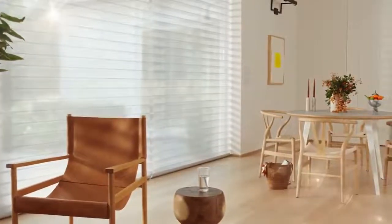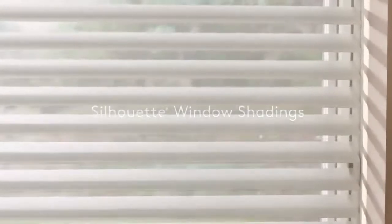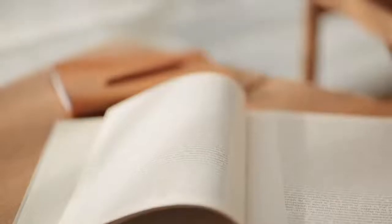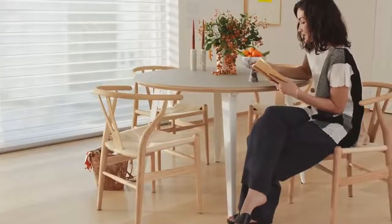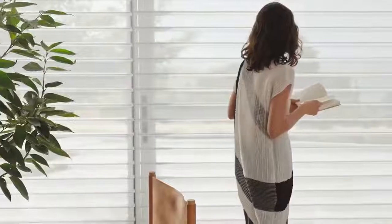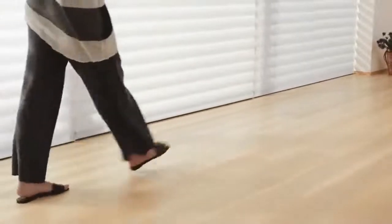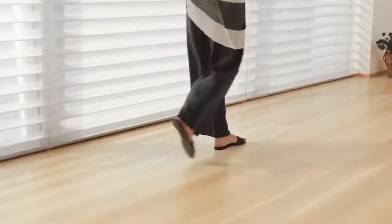Light is what truly defines a room, and when it changes, the mood changes. Silhouette window shadings transform light, sparking interest and enhancing the aesthetics of a room. Soft fabric veins appear to be floating between sheer fabric panels, creating a beautifully warm glow and softening the view to the outdoors. Simply tilt the veins to achieve your desired level of light.